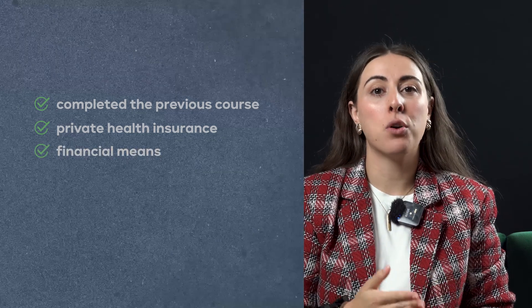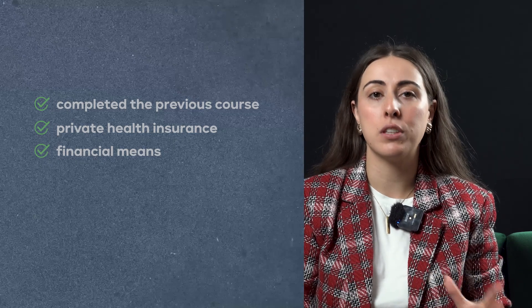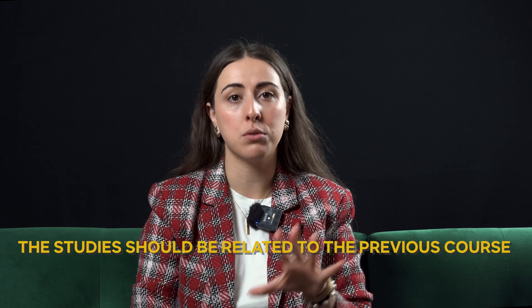Finally, you must show proof of sufficient financial means. We are talking about 7,200 euros for the whole year, which is 100% of the IPREM. If you wish to switch studies, keep in mind that you can do so as long as the new studies are related in content to the course you have completed and are the same or higher educational level.